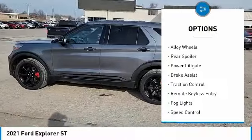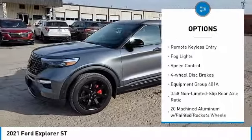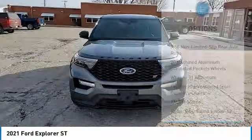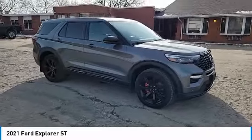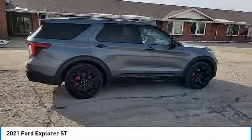Electronic stability control, alloy wheels, rear spoiler, power lift gate, brake assist, traction control, remote keyless entry, fog lights, speed control, four-wheel disc brakes. Searching for a dependable vehicle that looks great too?